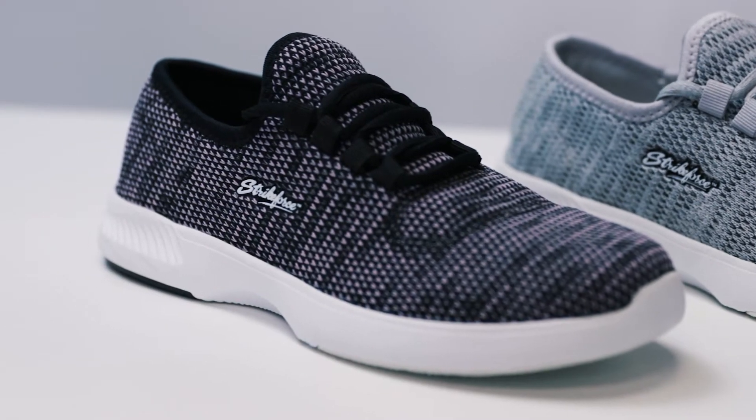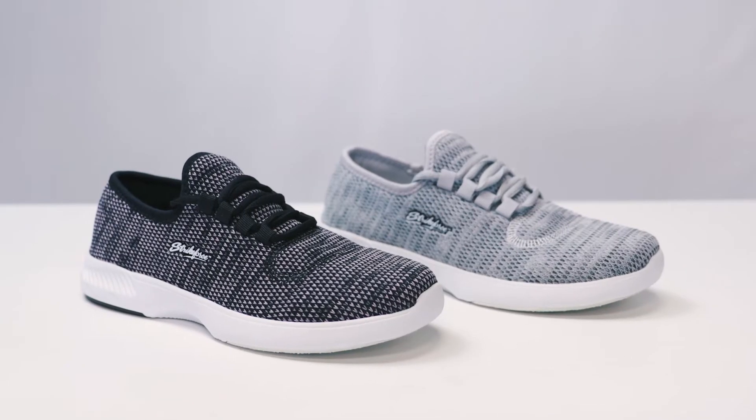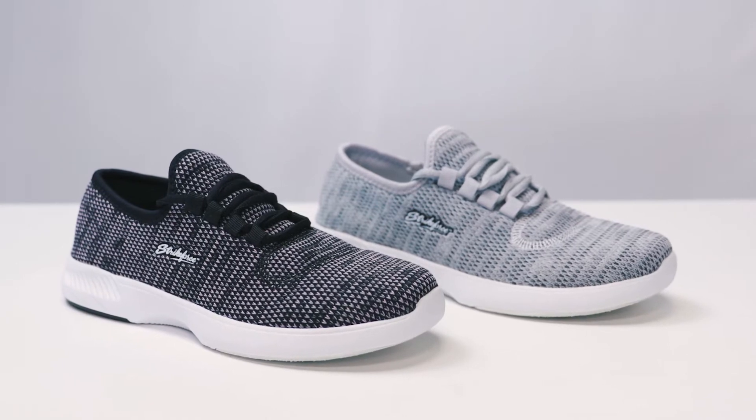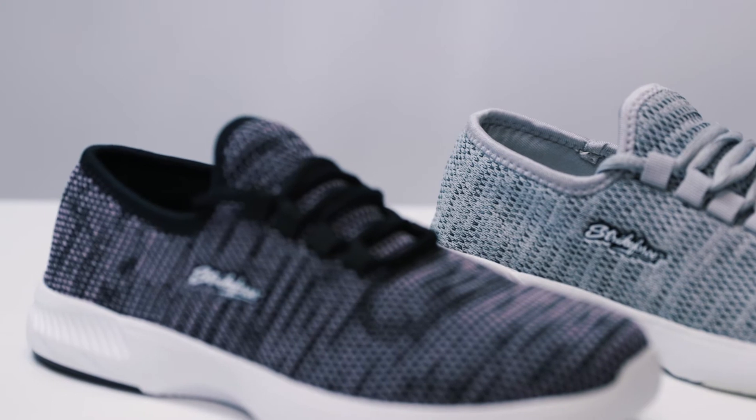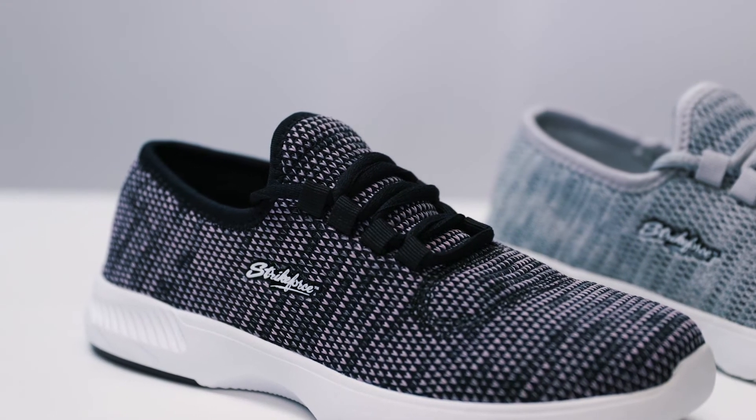It is available in two great color options: gray and black plumb. The Maui comes in women's sizes 6 through 11 and is available in medium width. The Maui features a lace-up design with tongue and collar.